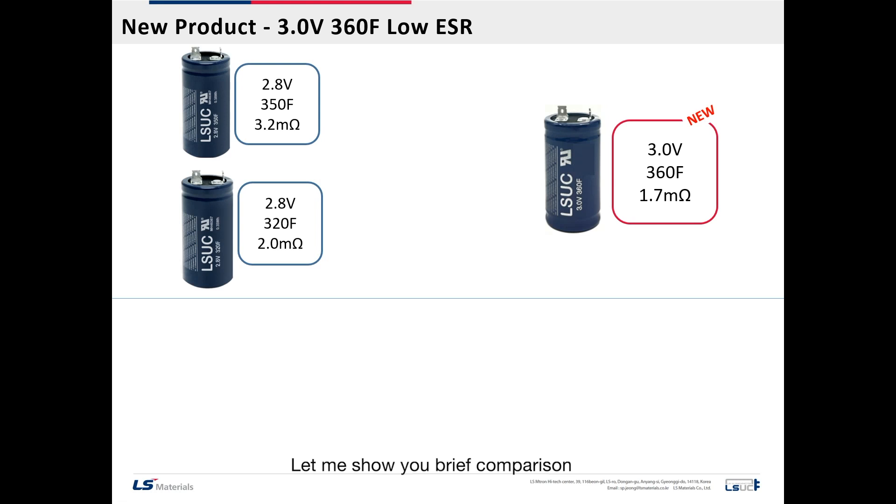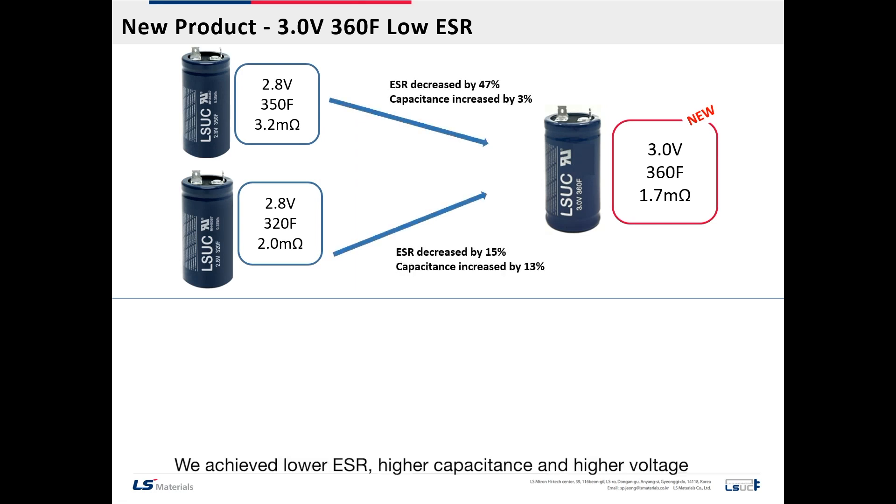Let me show you a brief comparison between this new cell and our existing mid-size cells. We achieved lower ESR, higher capacitance, and higher voltage — from 2.8 to 3 volts. Importantly, all of these improvements are achieved in the same size.